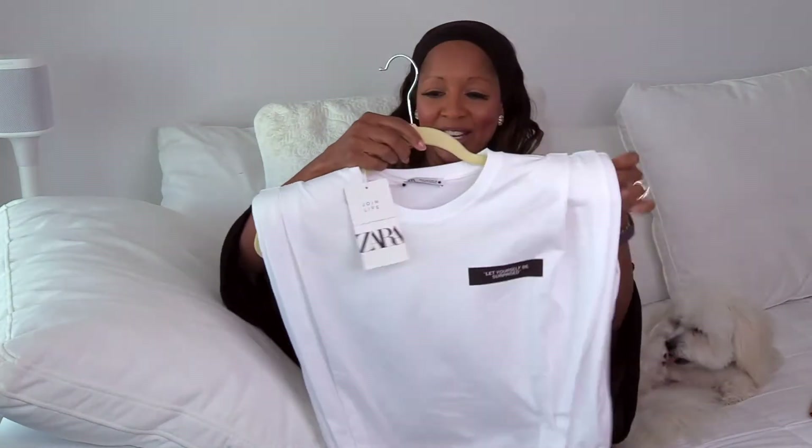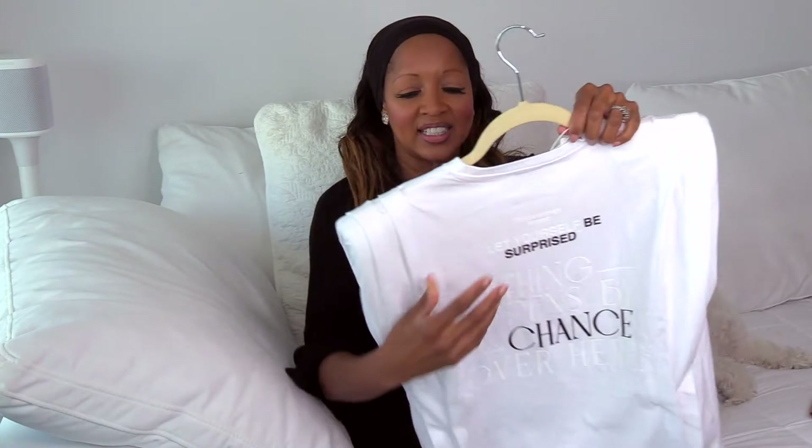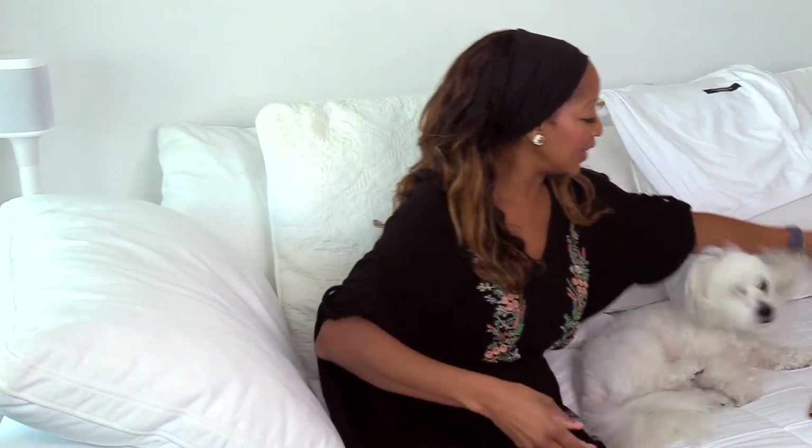I already have it on hangers, I still have the little tags. This is adorable — I love this. It says 'let yourself be surprised.' And on the back, look at these bold padded shoulder pads. It says 'this is a message for you — let yourself be surprised. Nothing happens by chance.' Is this cute or what? I was like, oh my God, I love it.